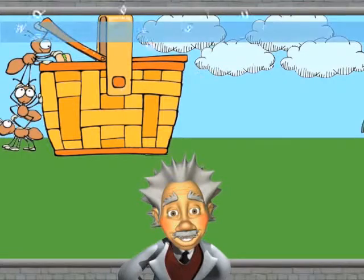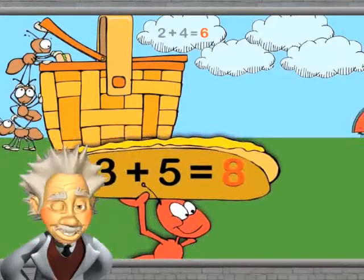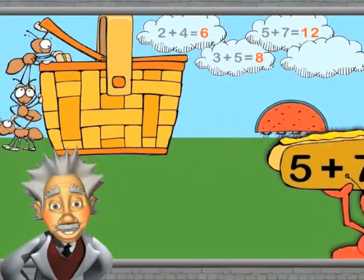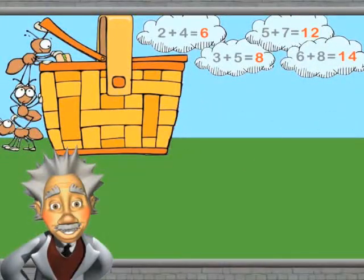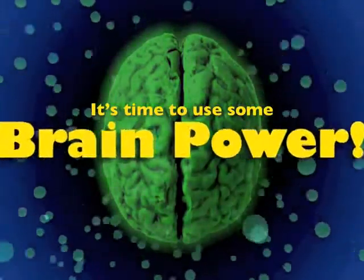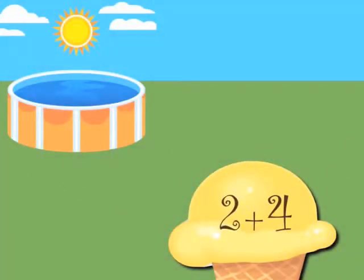We solved each focus fact using a trick. Time to use some brain power and show what you've learned. Let's practice the Double in the Middle facts. Try to say the sum before it appears.